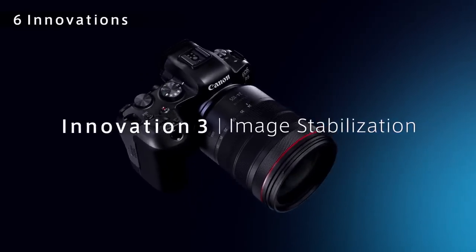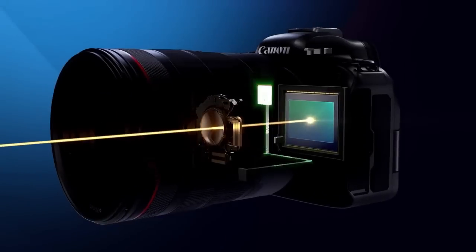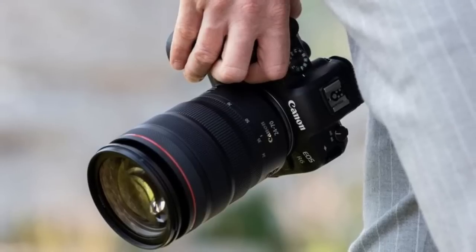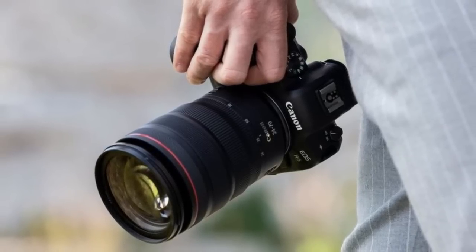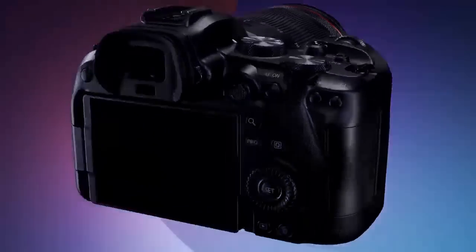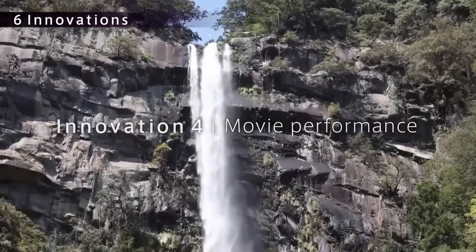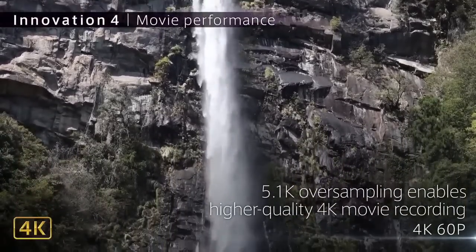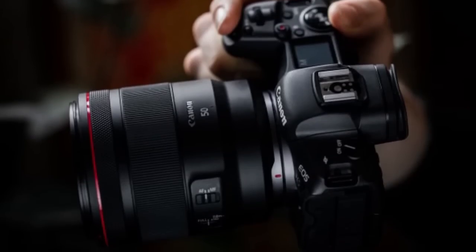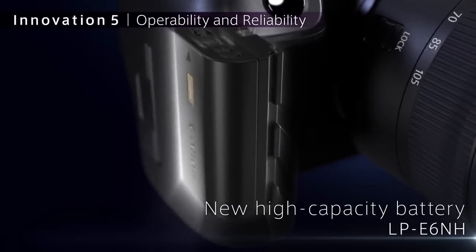Videographers will also appreciate the EOS R6's video capabilities, which include 4K UHD 2160p resolution. You'll be able to capture stunningly detailed video footage with beautiful color and smooth motion. Overall, the Canon EOS R6 is a highly recommended camera for both photographers and videographers. With its impressive image quality, high-speed shooting capabilities, and advanced AF system, it's a versatile camera that can handle any situation. With its range of shooting modes, you'll have complete control over your shots, so the Canon EOS R6 is definitely worth considering.